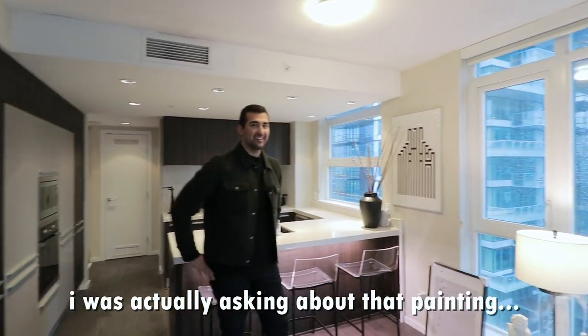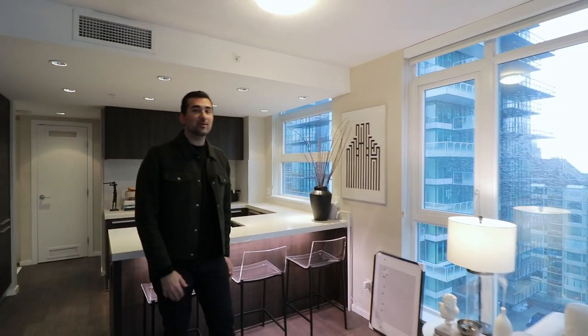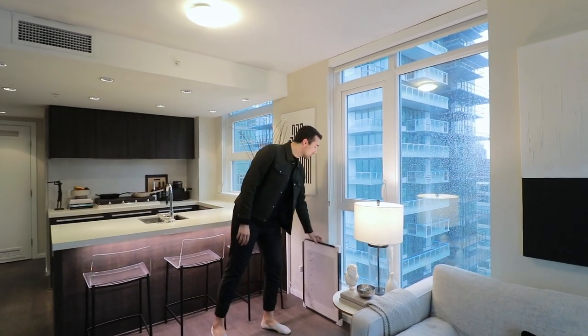I was actually asking about that painting. Oh my God — this is even worse because this isn't even mine.